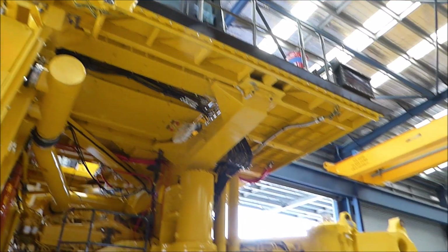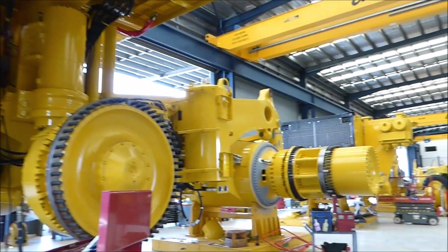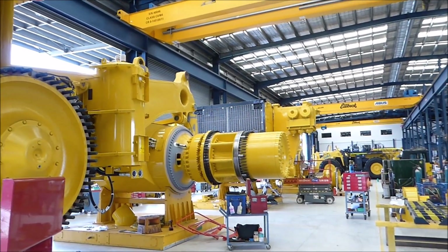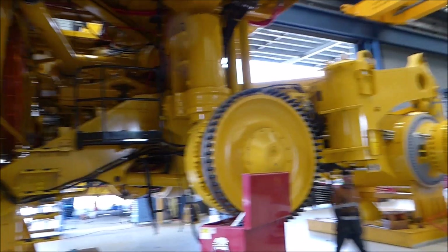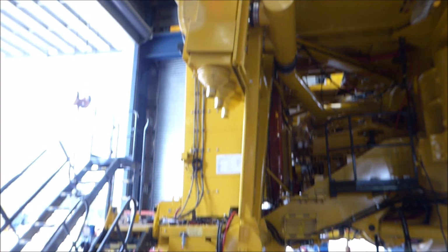Everything is quite modular now. A lot of our customers, even in WA, they are doing repowers. We just send the whole module out with the radiator, engine, and alternator all done.